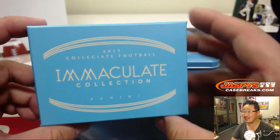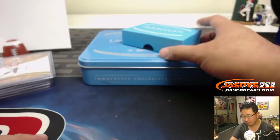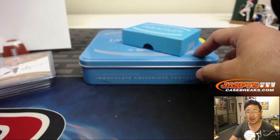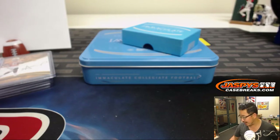So there you go — 2017 Immaculate Collegiate Football by Panini. We don't have any more of this, but we've got other football breaks in the store. JaspiesCaseBreaks.com. If you like the style of break — these random number blocks — we've got them for Vanguard Basketball. Check that out on JaspiesCaseBreaks.com, and we will break all of that with you next time. Bye-bye!